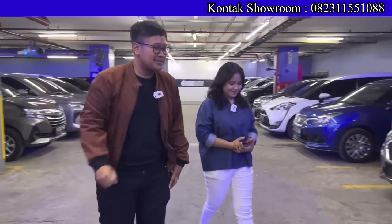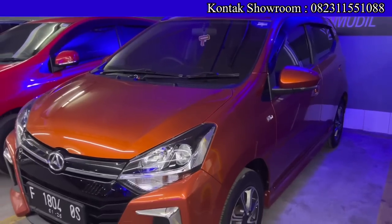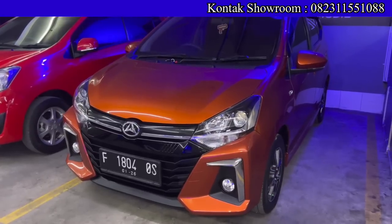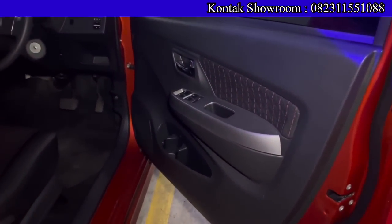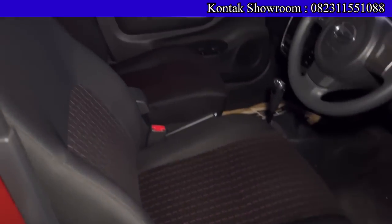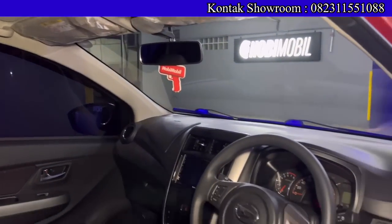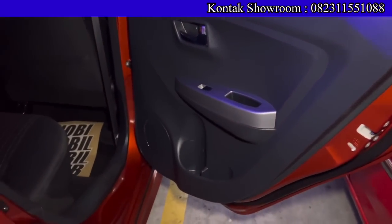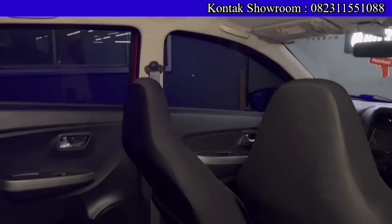Langsung ke mobil pertama: Daihatsu Ayla Air Deluxe tahun 2020, transmisi matic, kilometer baru 14 ribu. OTR-nya Rp129.500.000, TDP-nya cuma Rp10 juta, angsurannya Rp3.190.000 selama 6 tahun. Masih bisa fleksibel — mau 4 atau 5 tahun boleh. Pajaknya bulan Februari 2023, plat Bogor, mesin 1200 cc, sudah 4 silinder, lebih nyaman.